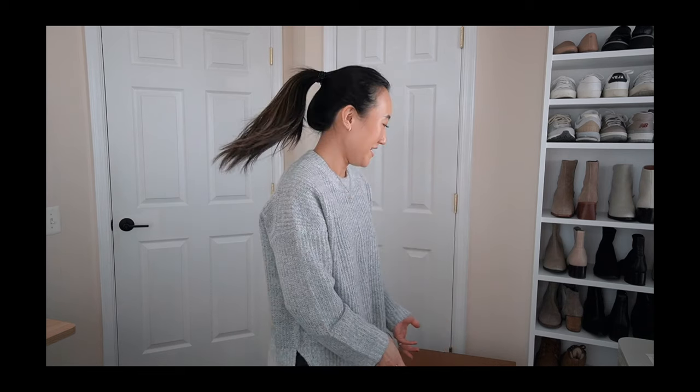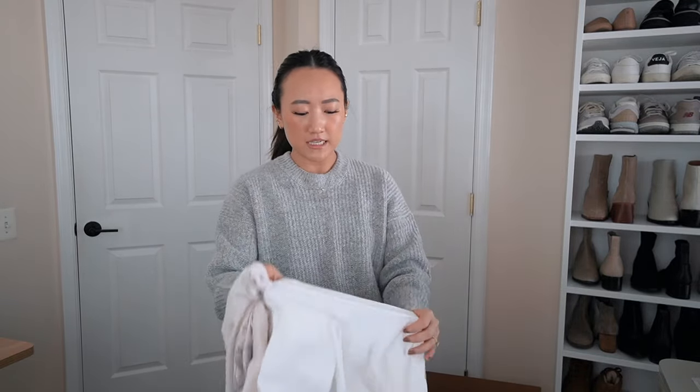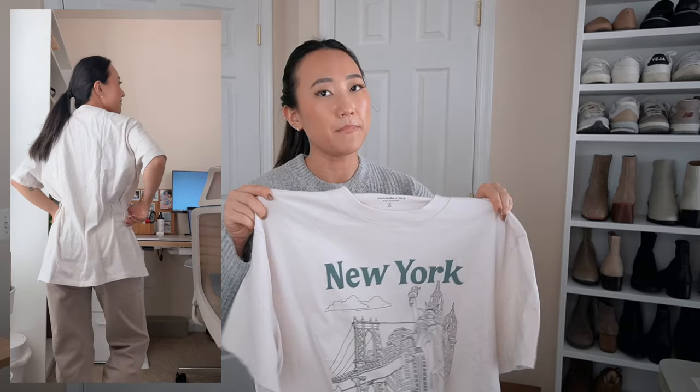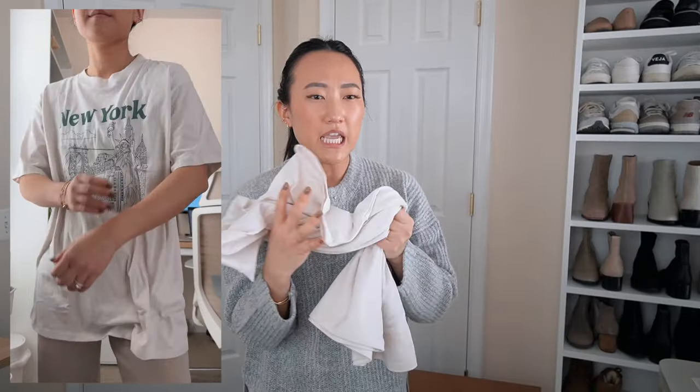Moving on, I have two graphic tees to show you because I'm in a graphic tee obsession right now. I get all my graphic t-shirts very oversized, so I sized up two sizes to a medium — I usually wear extra small at Abercrombie. I love pairing this with leggings or biker shorts, but you can also dress it up by tucking it into a skirt or leather pants. It's an off-white cream color rather than stark white. The fabric is incredible — so soft, it feels like a sleep shirt.